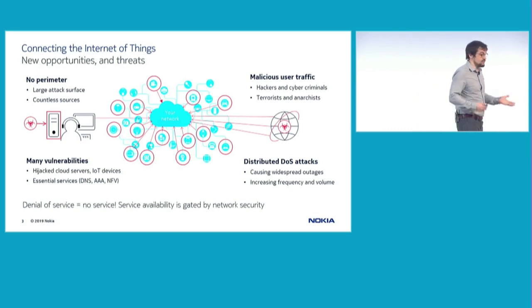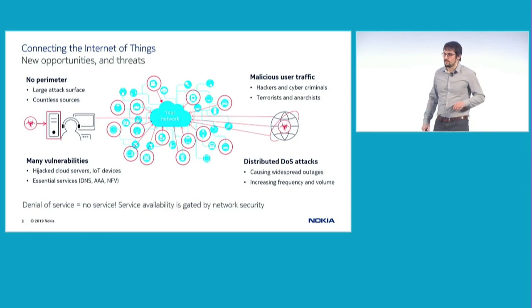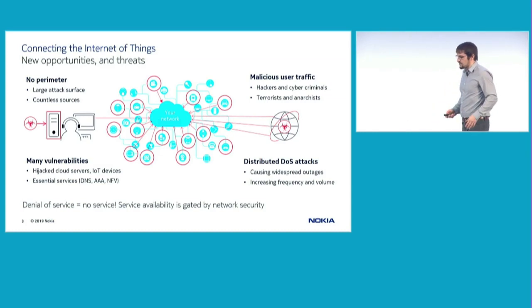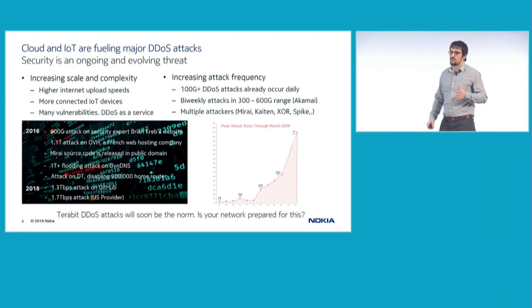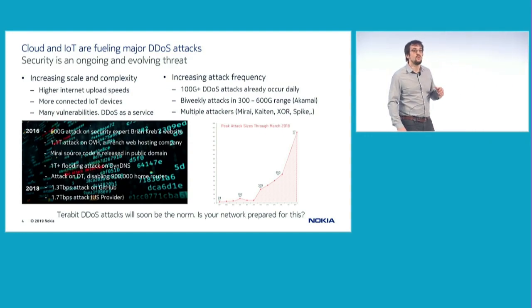The largest botnets today can comprise tens of thousands to hundreds of thousands of devices, really fueling much more powerful distributed denial-of-service attacks. In the past, DDoS attacks used to be in the gigabit range, launched by a couple of servers. Nowadays, attacks can reach terabit-level. No later than last year, there were the two largest DDoS attacks to date — one on GitHub and one on a North American provider — ranging from 1.3 terabits per second to 1.7 terabits per second.